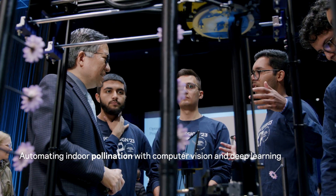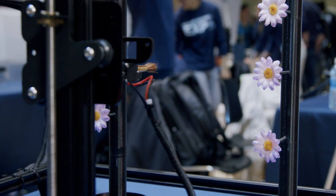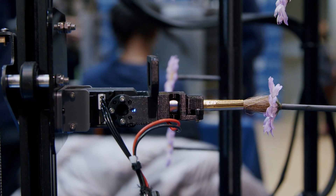Our design is meant to automate pollination within vertical farms. What we are using is a computer vision system — it identifies the flowers, and then the robot can approach and pollinate them.